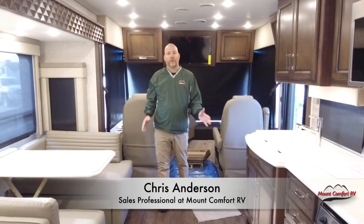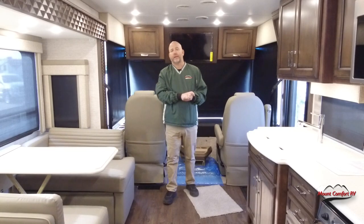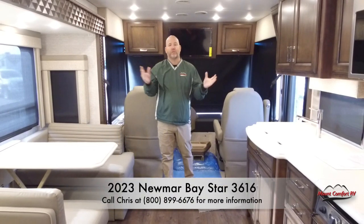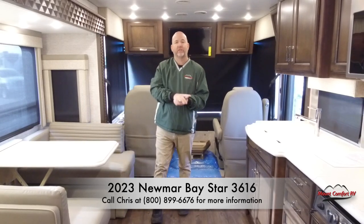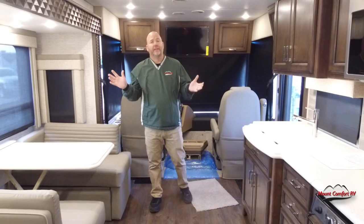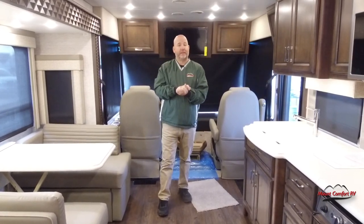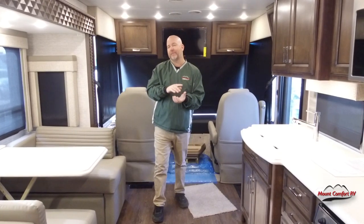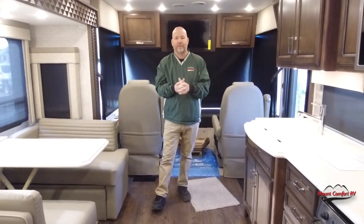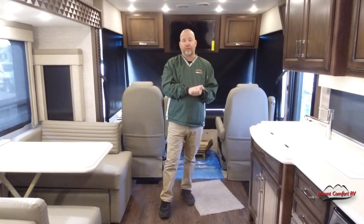Hi everyone, Chris Anderson from Mount Comfort RV. Today we're going to be looking at another Newmar product. This particular one is a Baystar — this is the 36-16 floor plan. This was the winner of our video on demand. Sorry it took us a couple weeks to get back to it, but it got cold and I got lazy. But we did heat this coach up today, so we're nice and comfy inside. So this is a 2023 model — it's a Baystar 36-16.